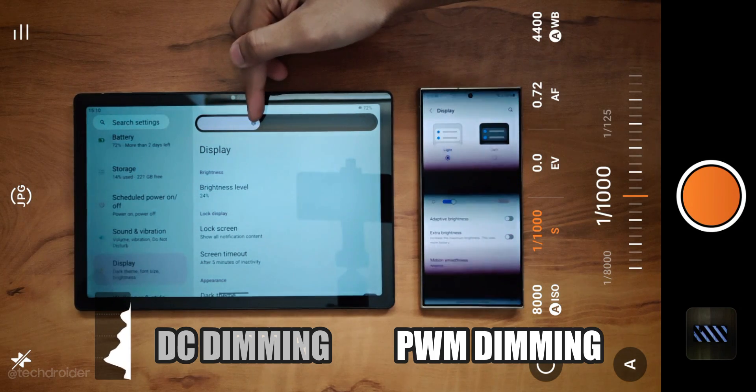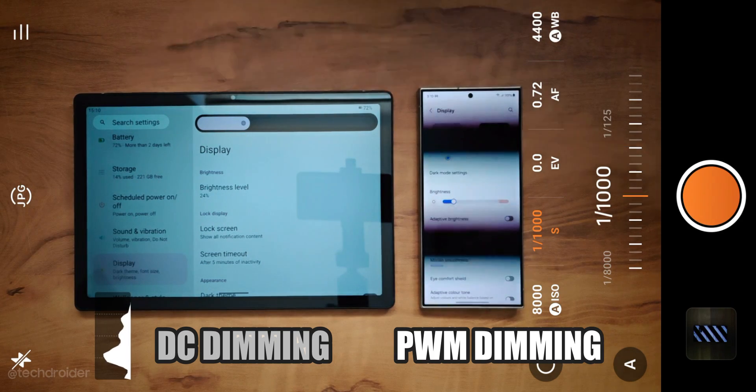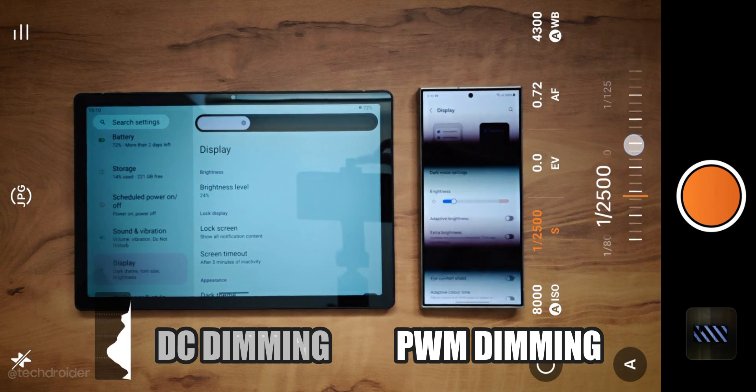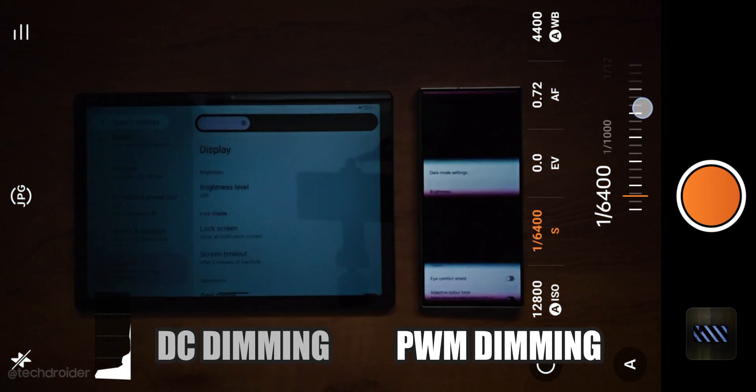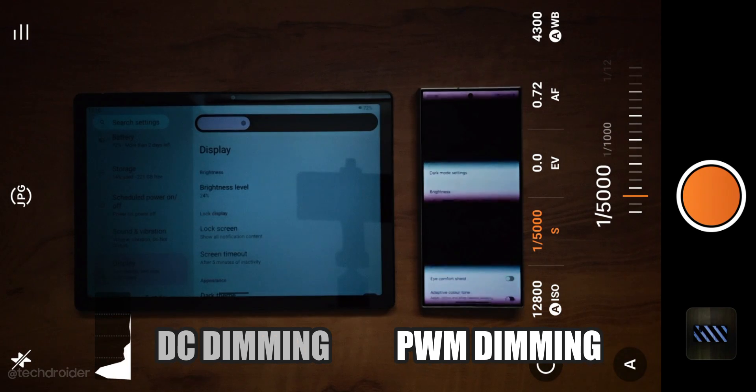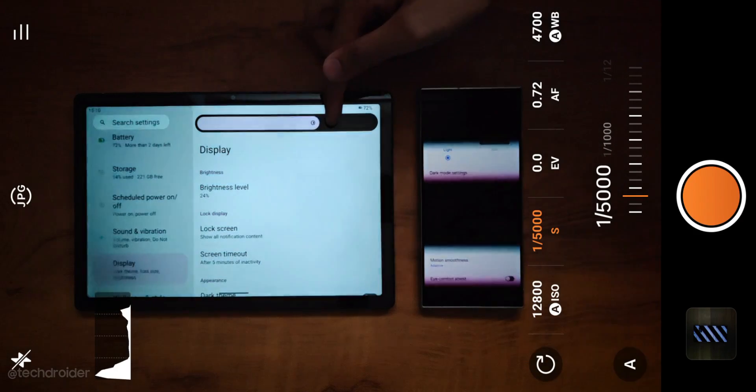For a device that uses an LCD panel and DC dimming, there's no flickering even when filming at 1/5000 shutter speed, because DC dimming controls brightness by providing less power to each pixel rather than turning the entire display on and off.